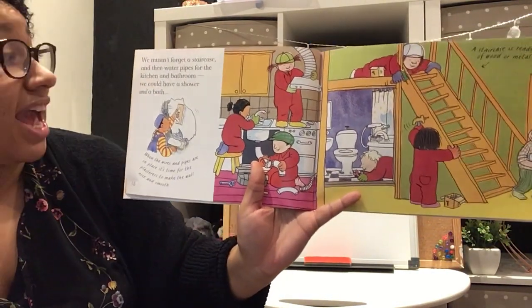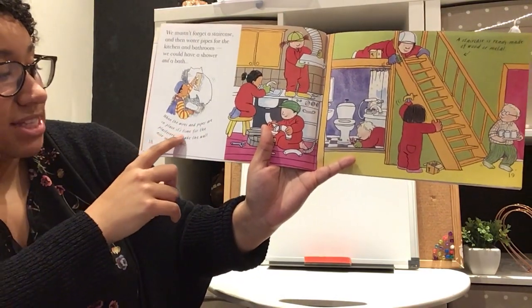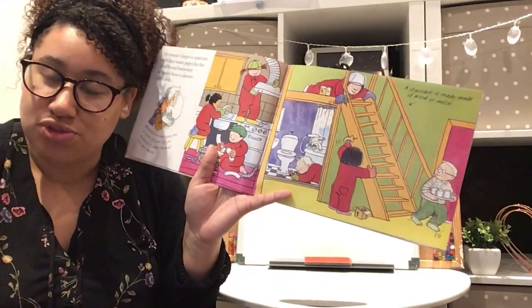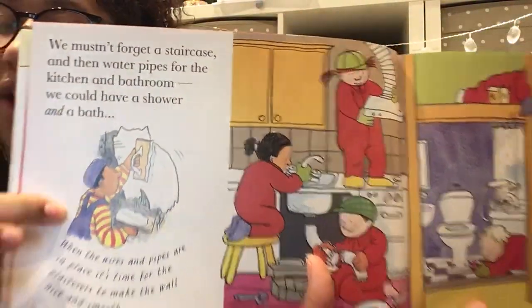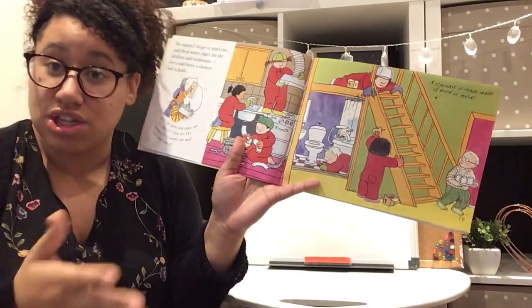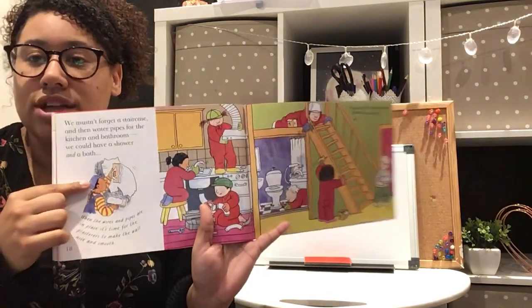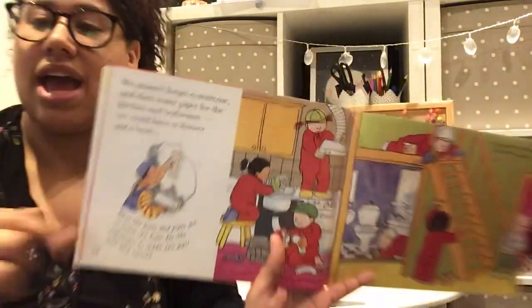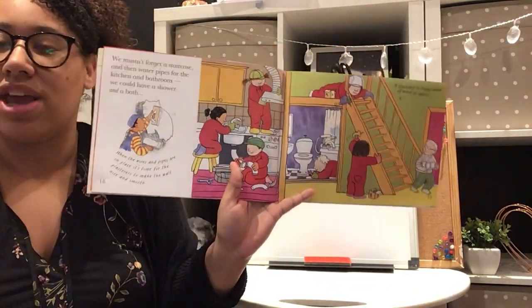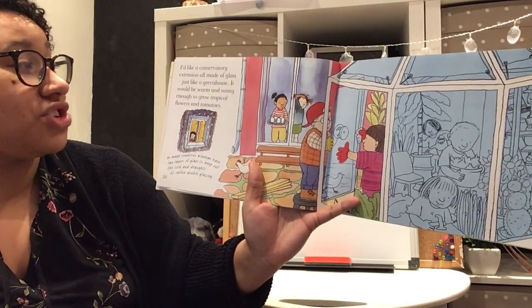We mustn't forget a staircase, and then the water pipes for the kitchen and bathroom — we could have a shower and a bath. When the wires and pipes are in place it's time for the plasterers. A plasterer comes in with plaster and uses a trowel to spread it onto the walls and make them nice and smooth. Once it's all dry, you can start to decorate.